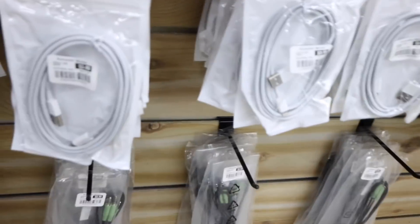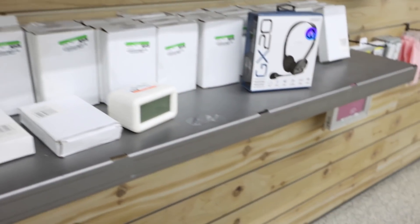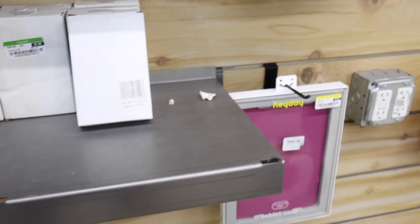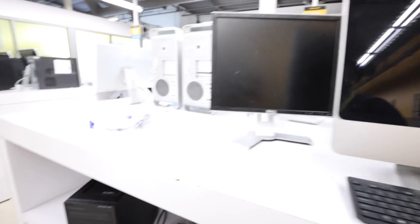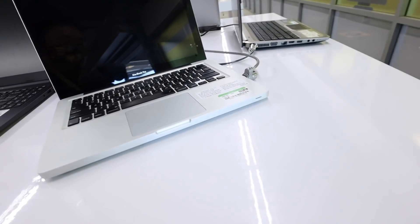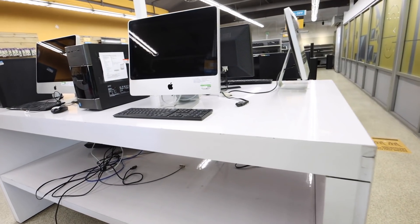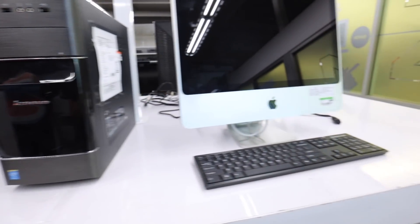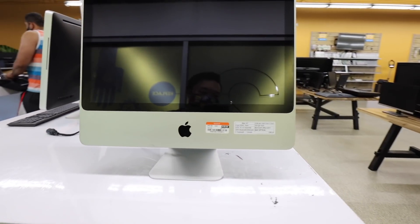Oh, these are only $3.99? Cool. This computer is only $99.99. Macbook Pro - this one is $309.99. We have a couple of iMacs. This one's only $25.99 and this one is $149.99.